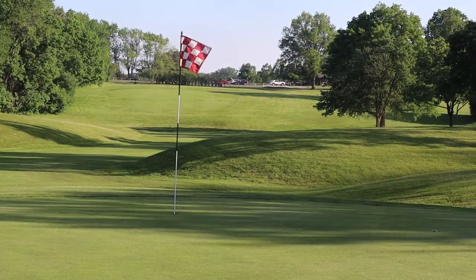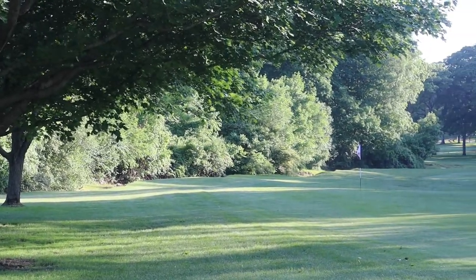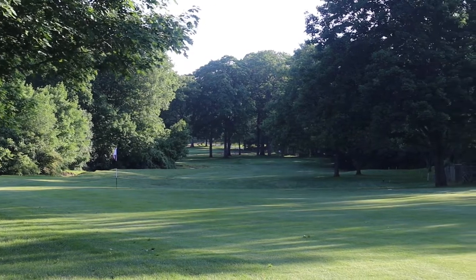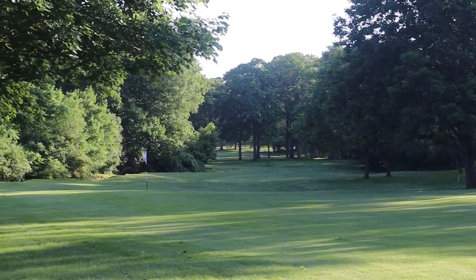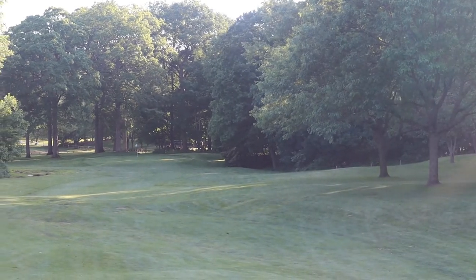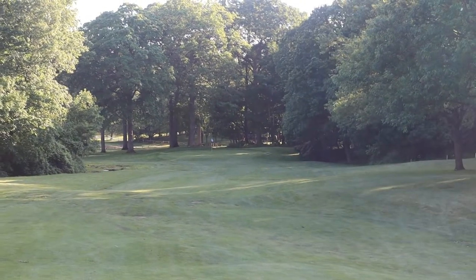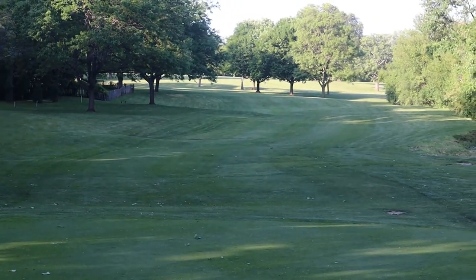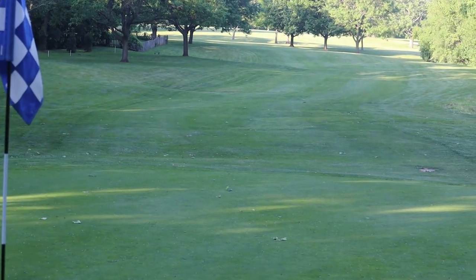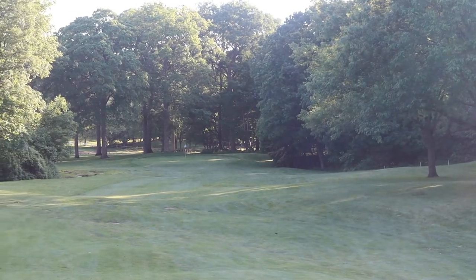The most difficult hole is number 11. It's a dogleg right. There's a flag in the middle of the fairway that kind of lines you up to where the dogleg starts. But there's trouble right, there's out-of-bounds right, and there's a penalty area on your left. It's a really good risk-reward hole, because if you lay up short of that flag, you leave yourself 170 yards to a really small green. And if you hit it left or right, there's trouble on both sides — more trouble on the right — but if you miss the green left, you have a really difficult shot onto that tiny green, and it's hard to even hold the green if you miss it left.